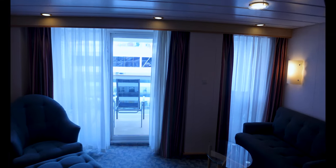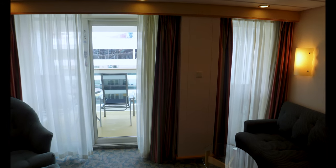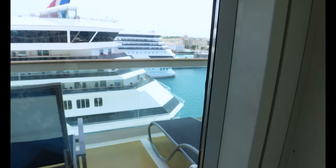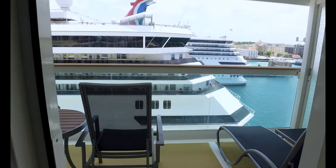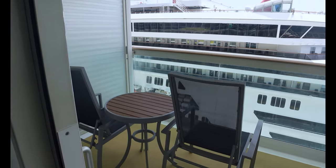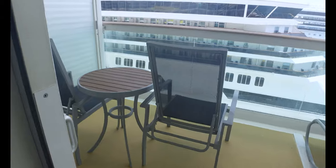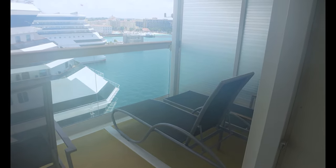Walking outside, you've got windows on the left where your slider is, and also a small window on the right-hand side that's nice, especially if you're sitting on the couch. The balcony door handle feels like it might need a little work — feels like it could pop off. But you've got two chairs out here with a coffee table, and the junior suites also come with lounge chairs, which is one of my personal favorites.